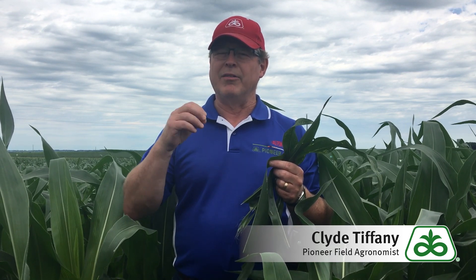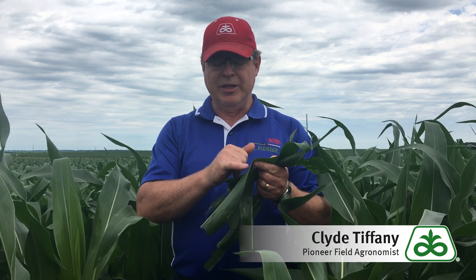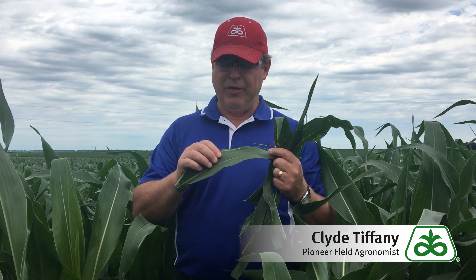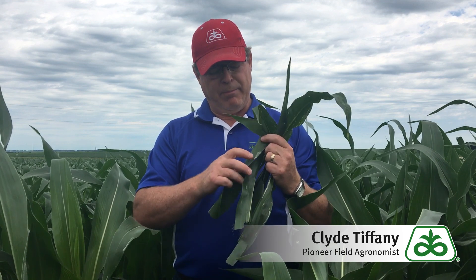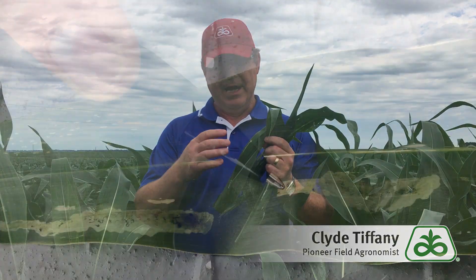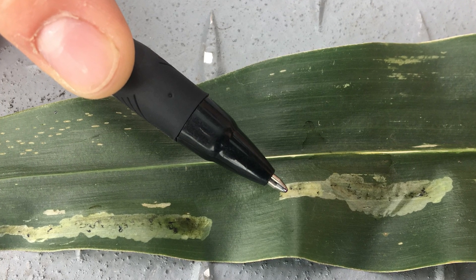Pay attention to the piece of it that calls it leaf miner, because it's basically going to mine the tissues between the outside surfaces of that leaf area, and it'll show up blotchy like this, or in straight lines like this, almost like a window pane, translucent, where you can't see all the way through.